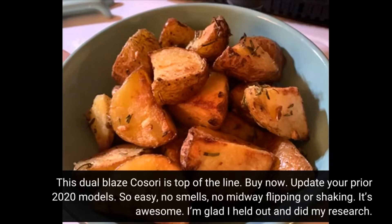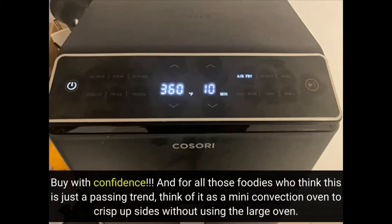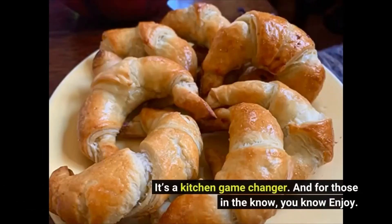I'm glad I held out and did my research. Buy with confidence. And for all those foodies who think this is just a passing trend, think of it as a mini convection oven to crisp up sides without using the large oven. It's a kitchen game changer. And for those in the know — enjoy.